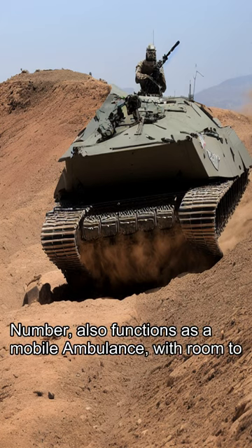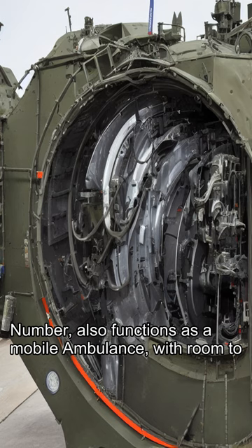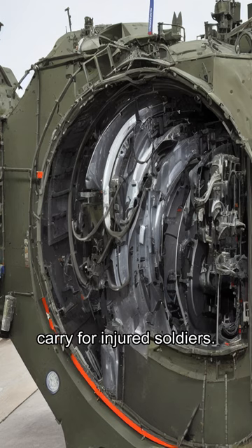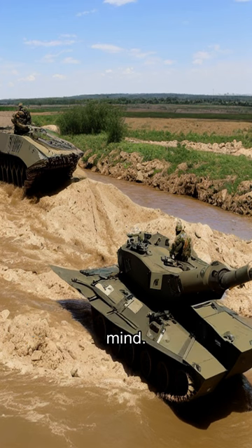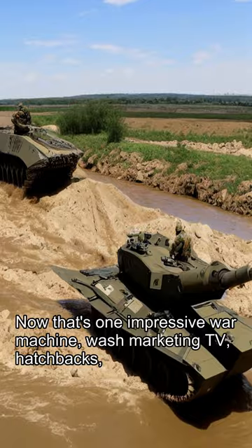The Merkava also functions as a mobile ambulance with room to carry four injured soldiers. Truly a tank that's built with versatility and protection in mind. Now that's one impressive war machine.